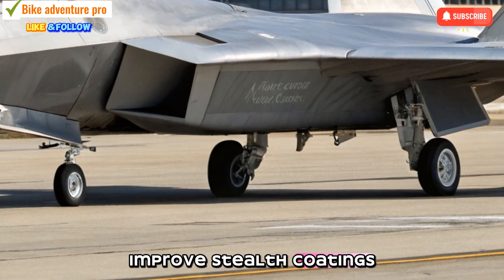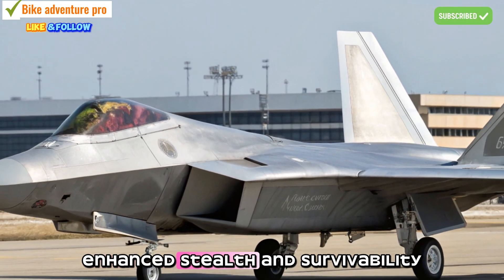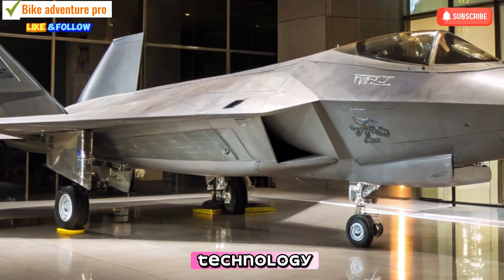improved stealth coatings, and enhanced propulsion systems, keeping it miles ahead of the competition. One of the key highlights of the 2025 F-22 is its adaptive stealth technology.